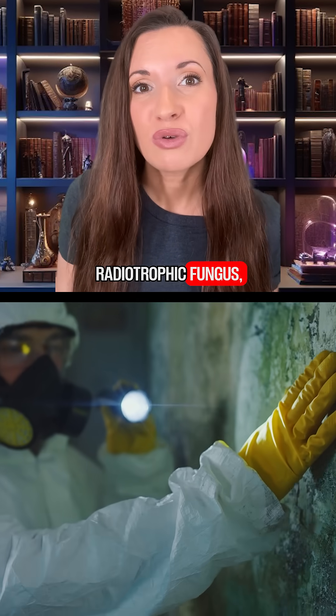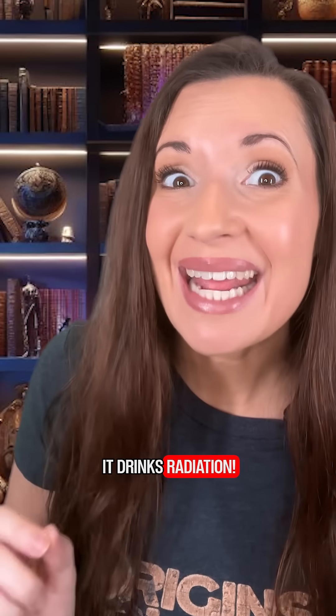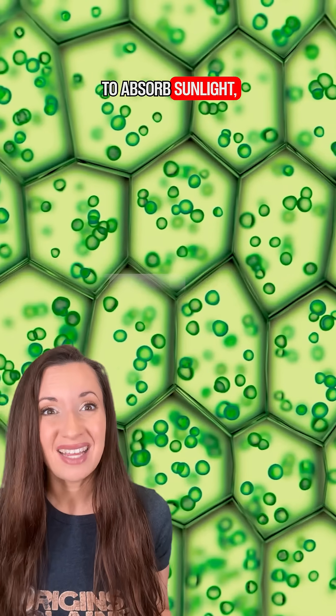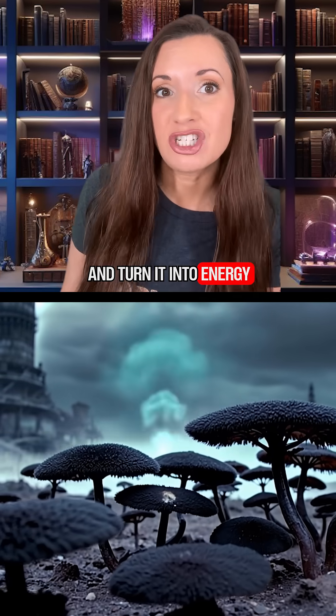This stuff is called a radiotropic fungus, and it has a superpower: it drinks radiation. It's like photosynthesis, but with a nuclear twist. Instead of using chlorophyll to absorb sunlight, it uses melanin — the same stuff that colors your skin — to suck up gamma radiation and turn it into energy.